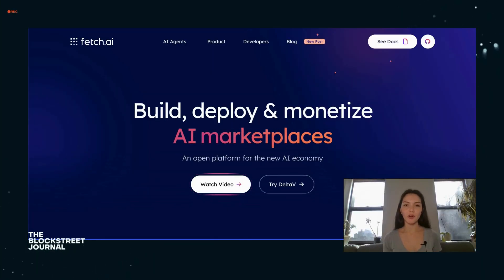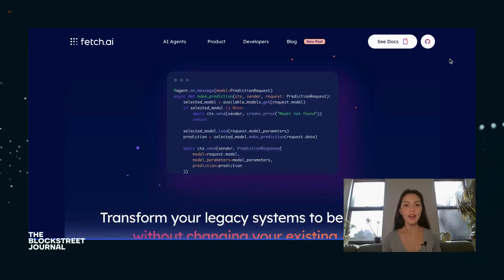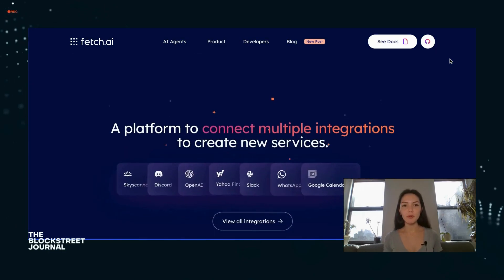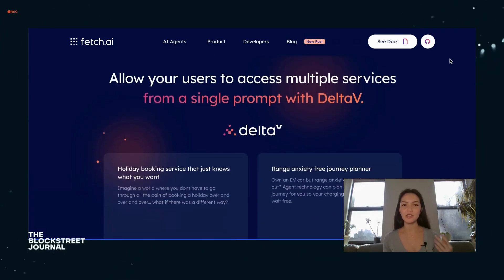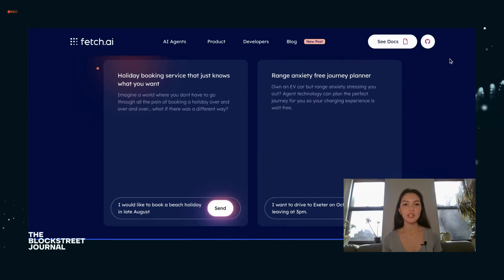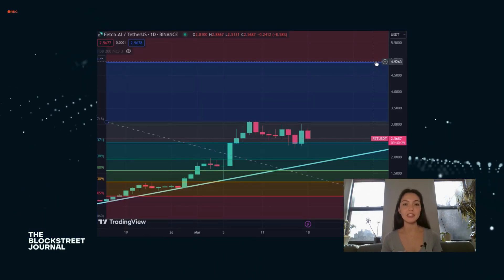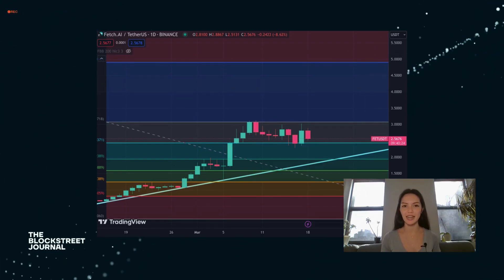Fetch.ai harnesses the power of artificial intelligence to automate and optimize the digital economy. Through its unique infrastructure, it deploys AI-powered agents capable of performing a wide range of tasks autonomously, from data analysis to complex negotiations. The platform aims to enhance efficiency across various sectors, including finance and logistics, by facilitating seamless and decentralized machine-to-machine communication and transactions.